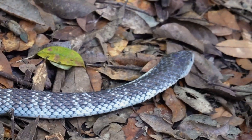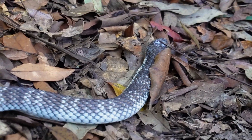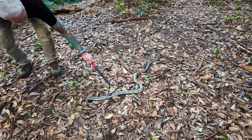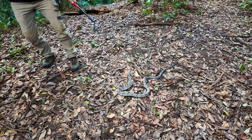They have a very impressive threat display, similar to some cobras — they'll actually puff out a hood at the base of the neck. You can see him starting to puff up a little bit there. They don't actually rear up and strike forward; instead they puff themselves up and flick to the side. If you're to the side, that's usually how you'll get bitten.